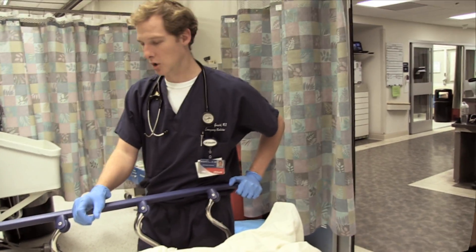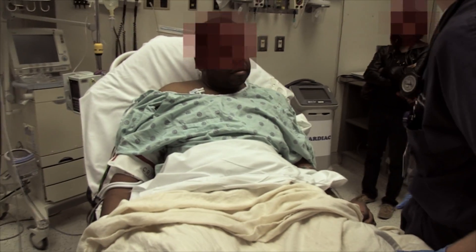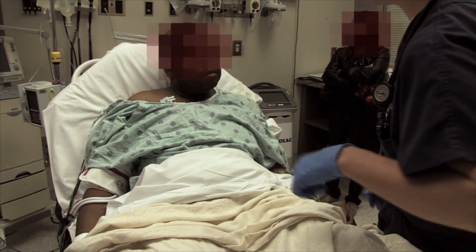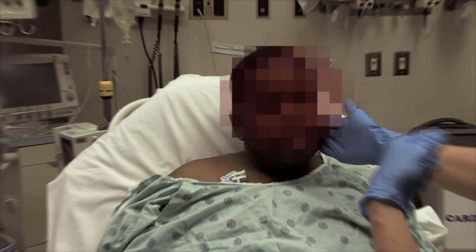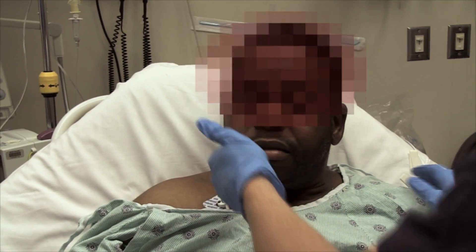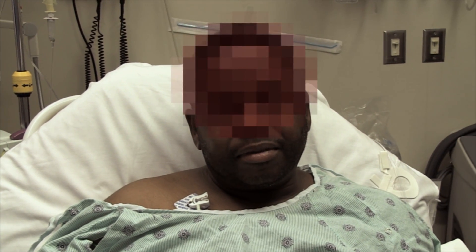If you would do just a brief examination — sure, same stuff we did earlier. We'll go from head to toe. Raise your eyebrows real big. Squint your eyes shut real tight — don't let me open your eyes. Good. Turn your head towards my hand. Good. Towards my hand on this side. Good. Smile real big, let me see all your teeth. Good. Nice symmetric smile now — it was a little asymmetric prior.